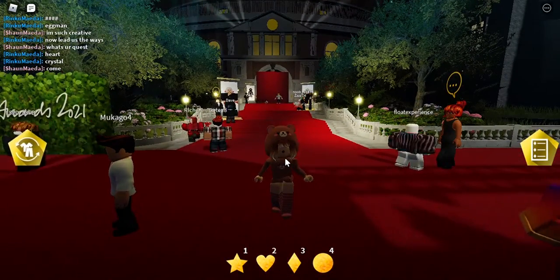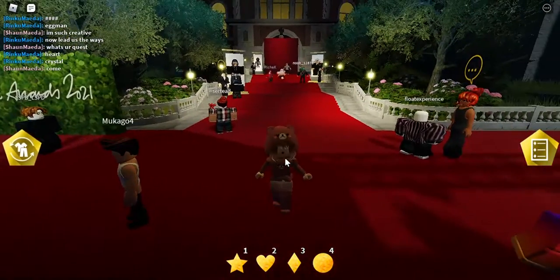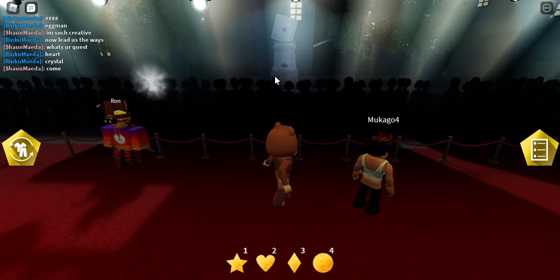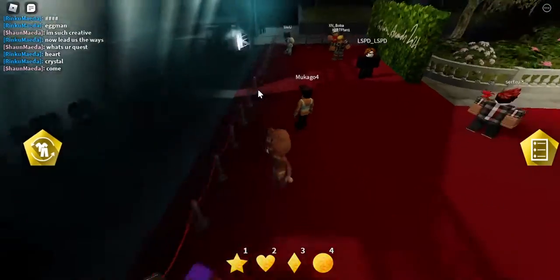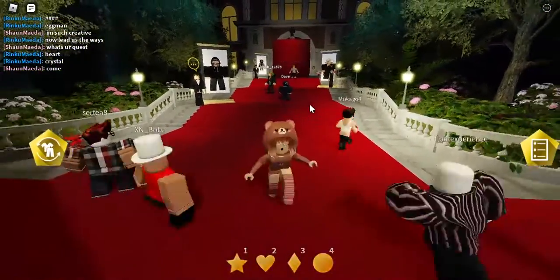In order to get these glasses, you need to join this game right here. I will put the game link in the description so you guys can join as well. Pretty much this is like a fashion show — you can see there are so many people taking pictures.